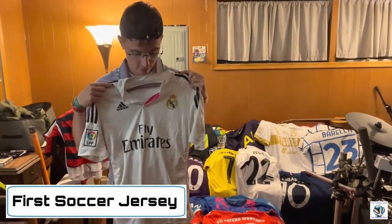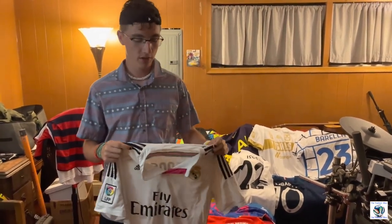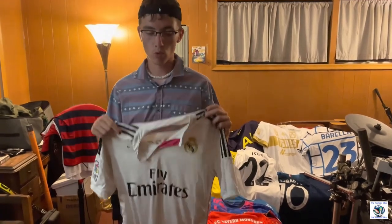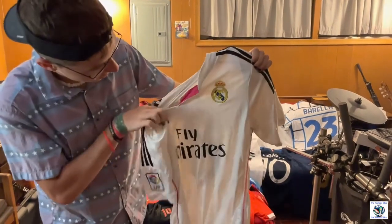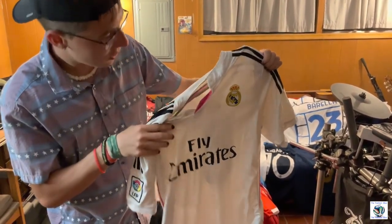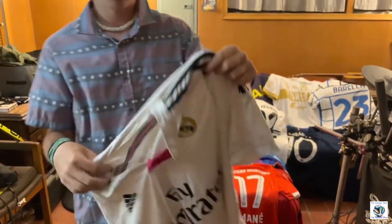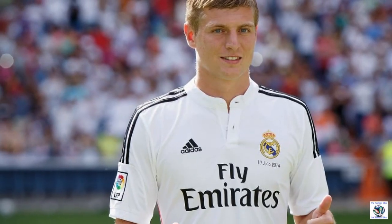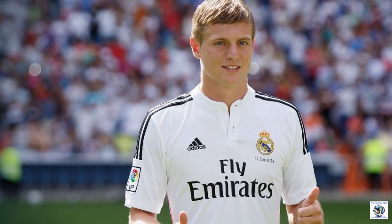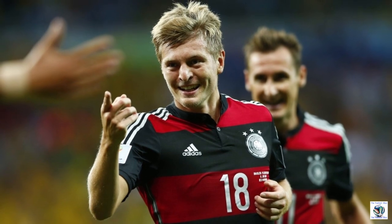For this jersey, I have a Real Madrid home kit from the 2014-15 season. I wore this — if you can't tell — a lot. Most of the numbers on the front and the Fly Emirates lettering are peeling off. The logo I even had to re-stitch because it started to peel off. On the back is my favorite player at the time, Toni Kroos. I really like him — he's an expert passer. This was coming off right after he won the World Cup with Germany, which was one of my favorite ever teams to watch.